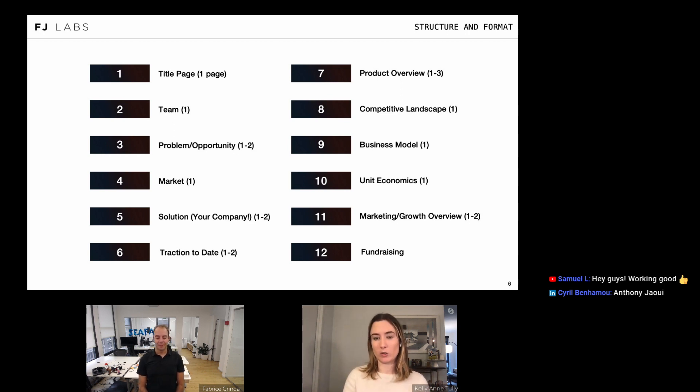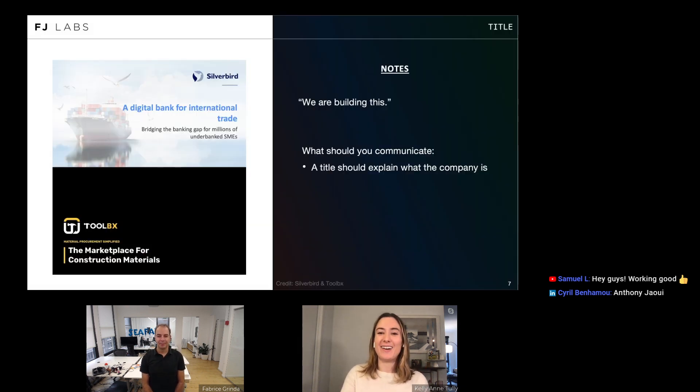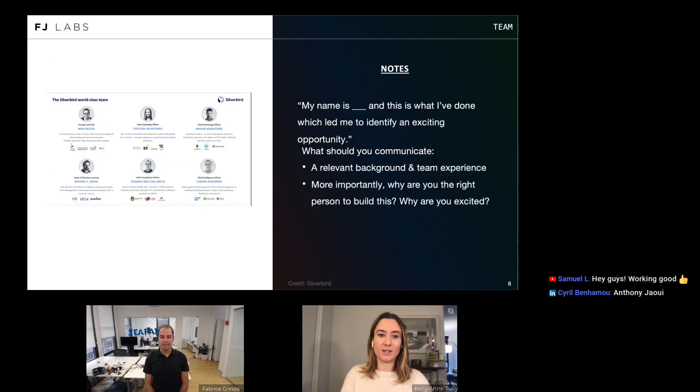The structure covers about 15 to 20 slides. Starting with the title page: you should say what you are at the very beginning. If you can't synthesize it down to 'we are X for Y,' you should take a step back and think about whether you're really ready to fundraise. Many people send us a deck with just the company name — it's great if on that first page we understand what you're trying to do. You're trying to hook someone; it's a sales pitch.